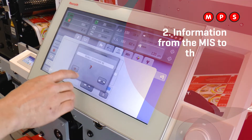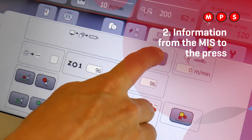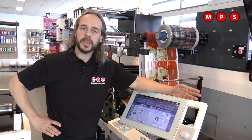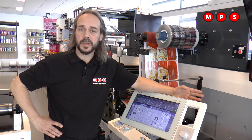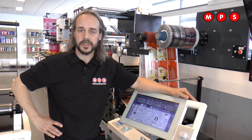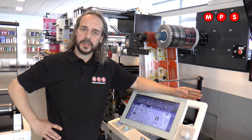The second area is the information that we can get from the MES system — the management information system — into the press. This means we get all kinds of job data, like the job name, color sequence, anilox settings, and web tensions. We can get it into the press, so the operator doesn't need to enter the data anymore.